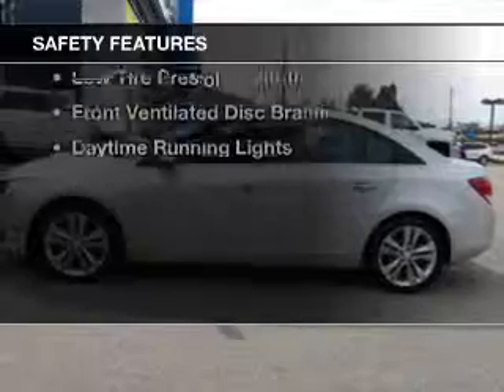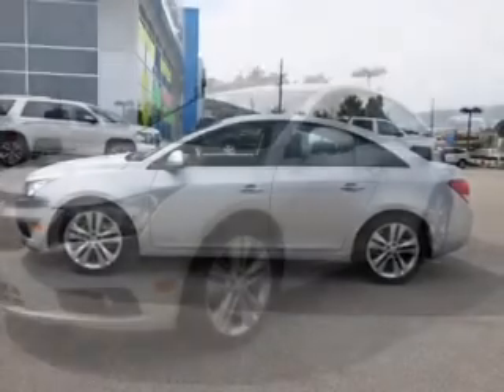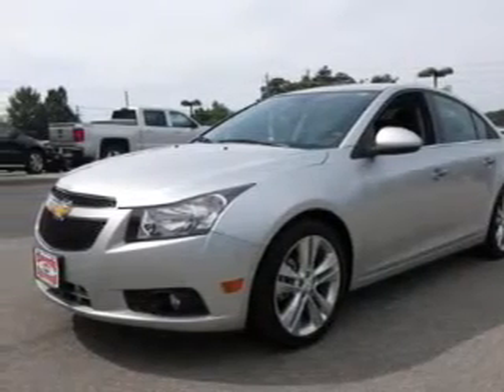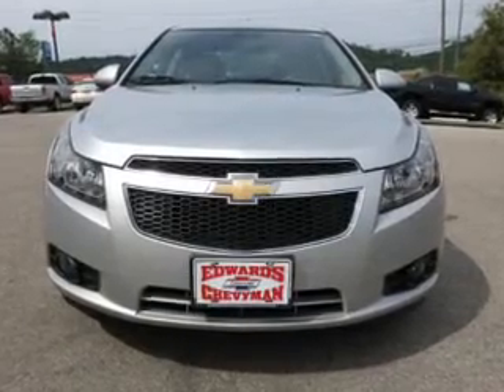Safety was made a priority with these features: curtain head airbags, side airbags, brake assist, traction control, parking sensors, stability control, a passenger airbag, low tire pressure warning, and front ventilated disc brakes.